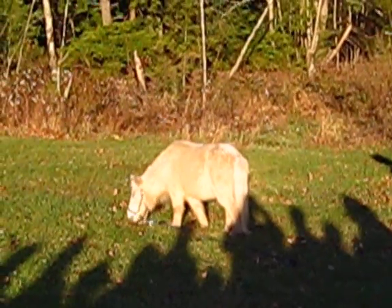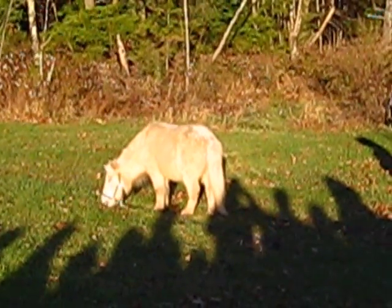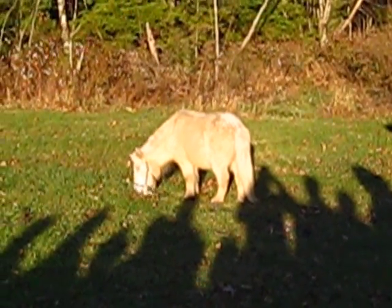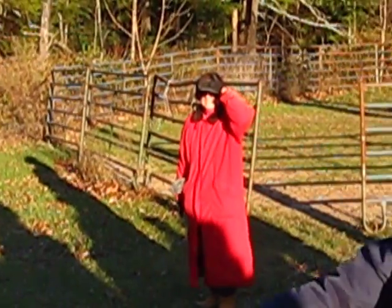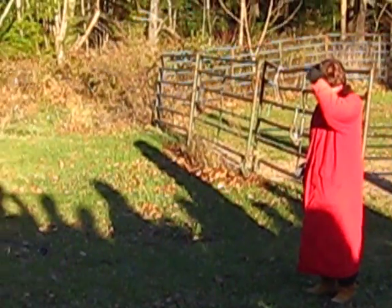Even when we put him in a bigger paddock here, he still circled because he had done it for so long. But we've had him trimmed and he's doing really well. He is completely blind but it doesn't seem to deter him — once you take him around the paddock and show him where his food and water is, he can manage quite well.